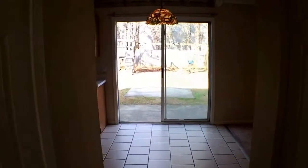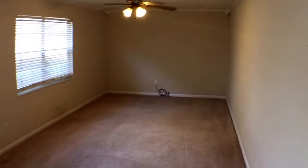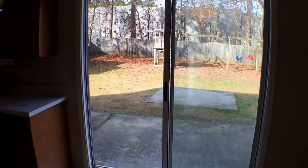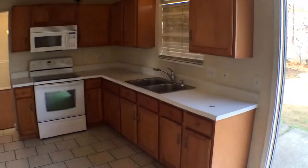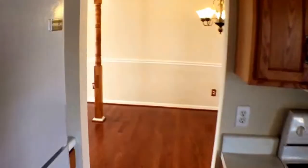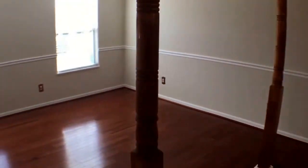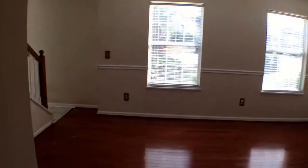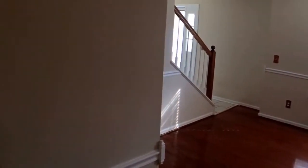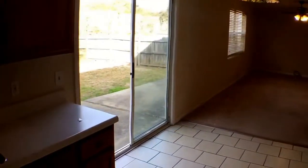To your left you also have a half bath right there. And here is your family room — you have a sliding glass door and an eat-in kitchen area. Here's your formal dining room and formal living room, which would lead you back to the staircase going upstairs and the front door. Okay, so let's take a peek outside so you can see the backyard.